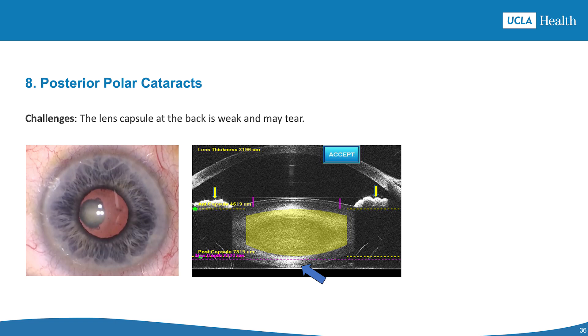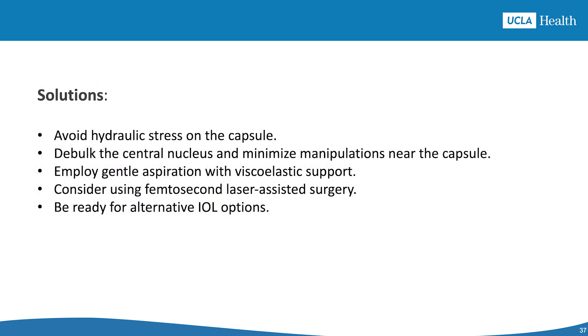Scenario number 8 is posterior polar cataracts. The challenge is a thin capsule with a high risk of tearing during surgery. Solutions include avoiding fluid injection under the capsule to prevent stress, using gentle fluid techniques to remove the lens nucleus, handling the lens with care using viscoelastic for support, considering femtosecond laser, and being ready to use alternative lens strategies if needed.